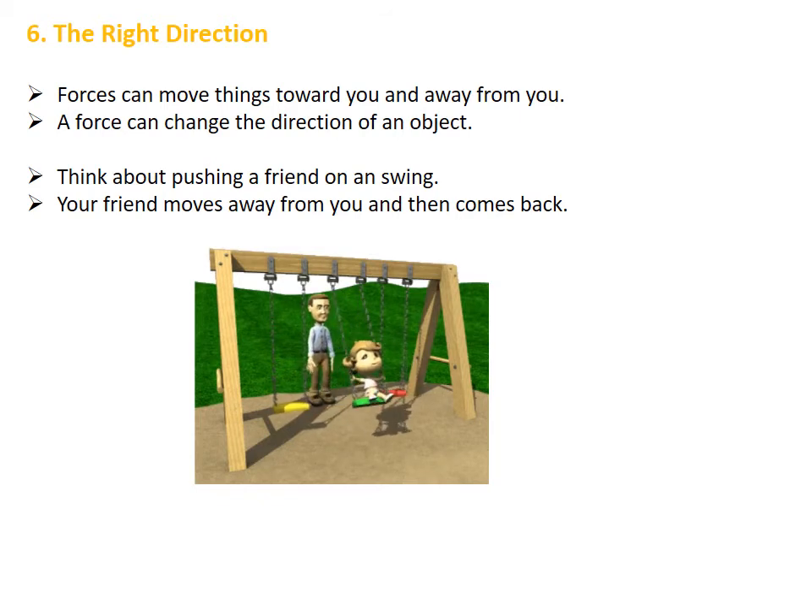We are going to talk now about directions. Forces can move things toward you and away from you. A force can change the direction of an object. Let's think about pushing a friend on a swing — your friend moves away from you and then comes back. We can see that the father is pushing his son on a swing. The son is moving away from his father and then coming back toward him.